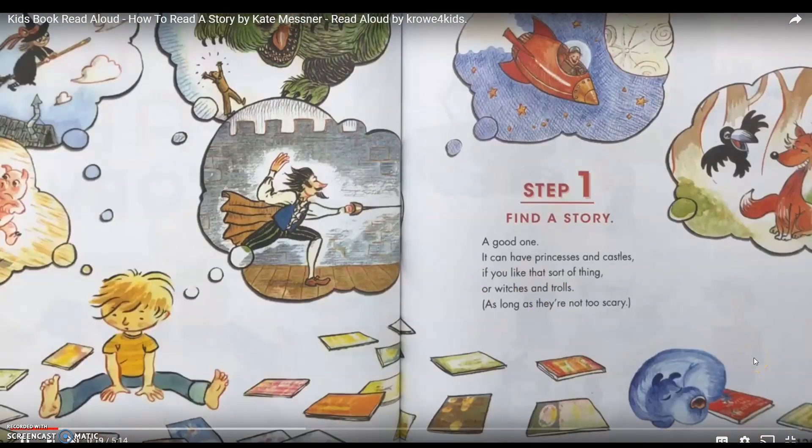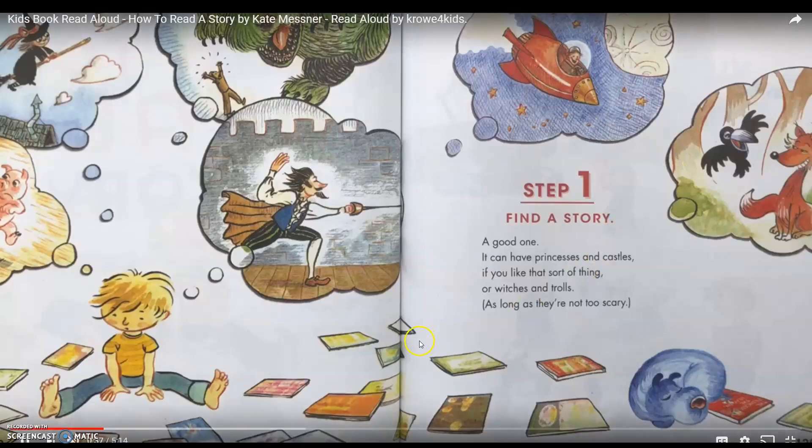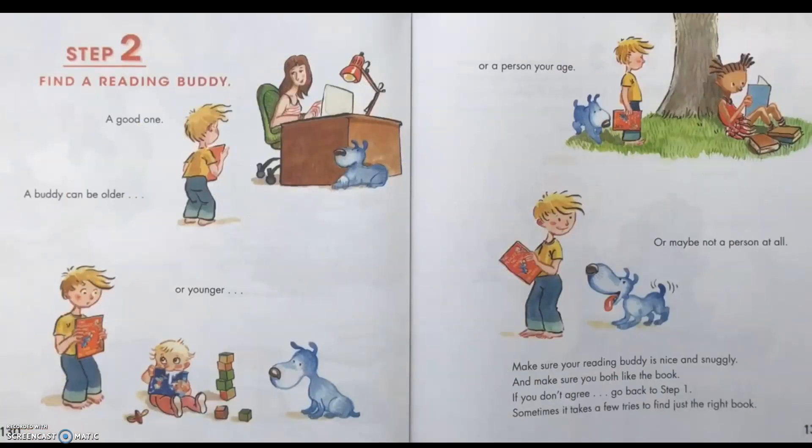Step 1: Find a story — a good one. It can have princesses and castles, if you like that sort of thing, or witches and trolls, as long as they're not too scary. Step 2: Find a reading buddy — a good one. A buddy can be older or younger, or a person your age, or maybe not a person at all. Make sure your reading buddy is nice and snuggly, and make sure you both like the book. If you don't agree, go back to Step 1. Sometimes it takes a few tries to find just the right book.